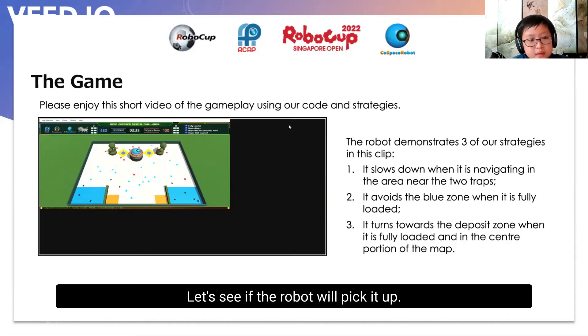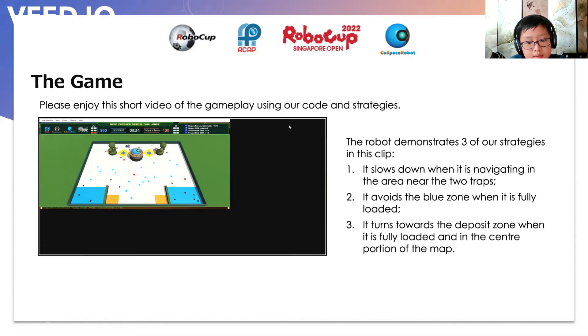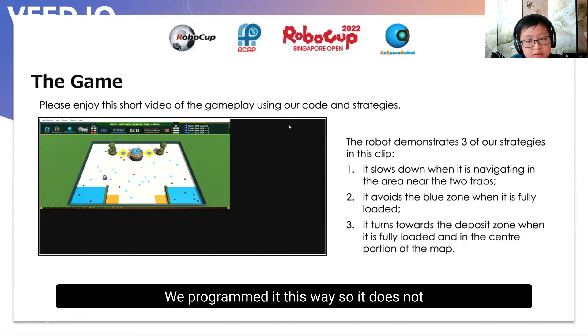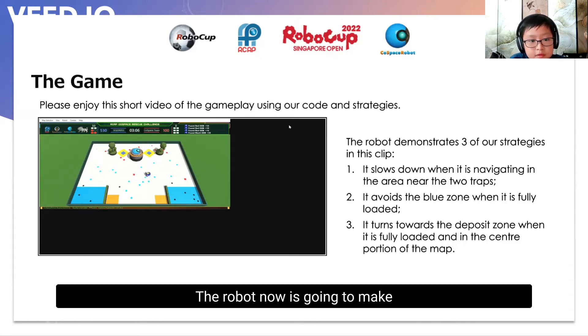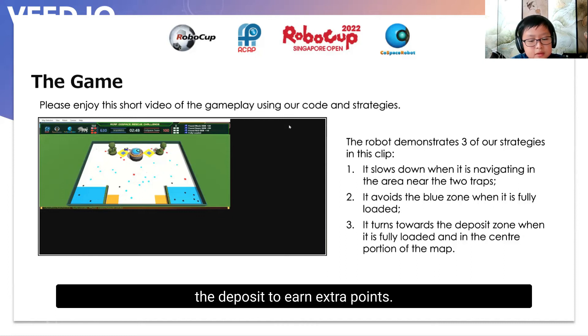Let's see if the robot will pick it up. Oh no! It passes by the item on the first pass. Too bad. Notice that it goes slightly slower when it is in the area near the traps. We programmed it this way so it does not overshoot into the trap and lose all its objects. The robot is now going to make a second pass through the top loop — and will it pick up the object? Yes! It picks up the super object this time round! Good job! Now it just needs to make the deposit to earn extra points.